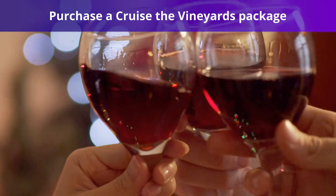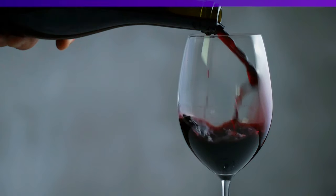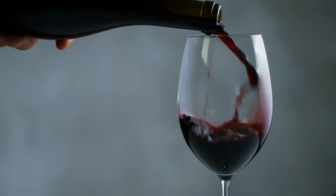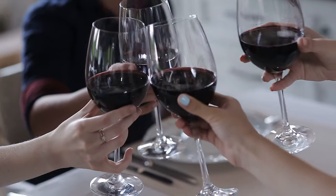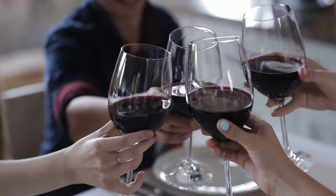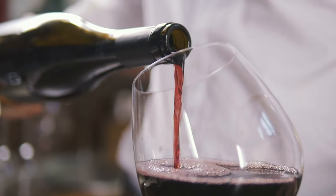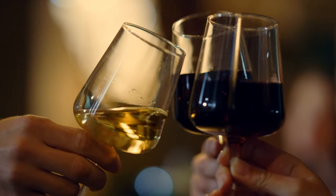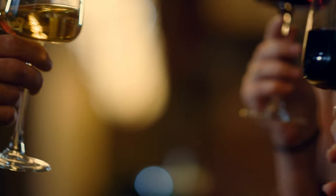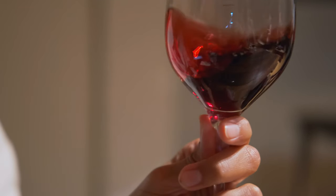Also, if you love wine, you should consider purchasing a Cruise the Vineyards package. Carnival offers two Cruise the Vineyards packages that offer discounts on a predetermined selection of wines from Italy, New Zealand, France, Germany, California, Washington, Chile, Armenia, and Argentina. While prices are not listed on Carnival's website, passengers have noted that discounts can be as high as 35% compared to purchasing individually. You'll have to ask your dining room server for more information once you get on board.